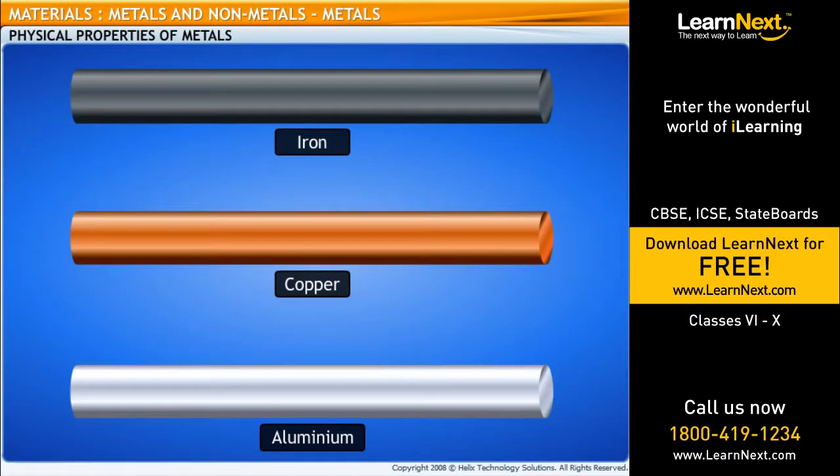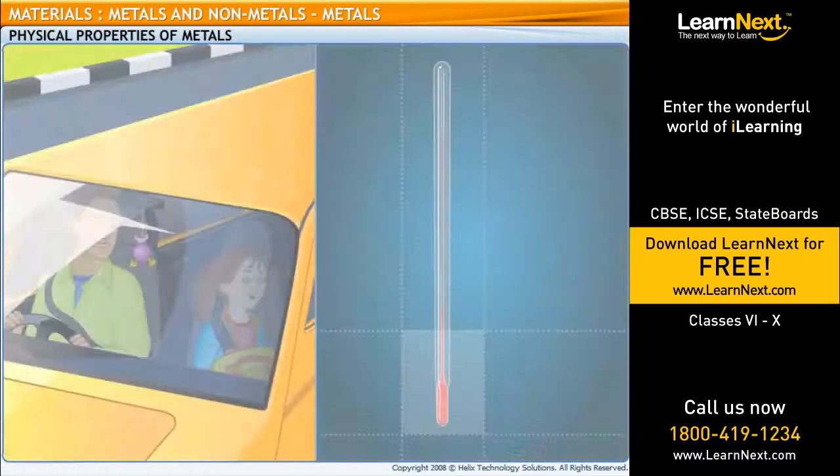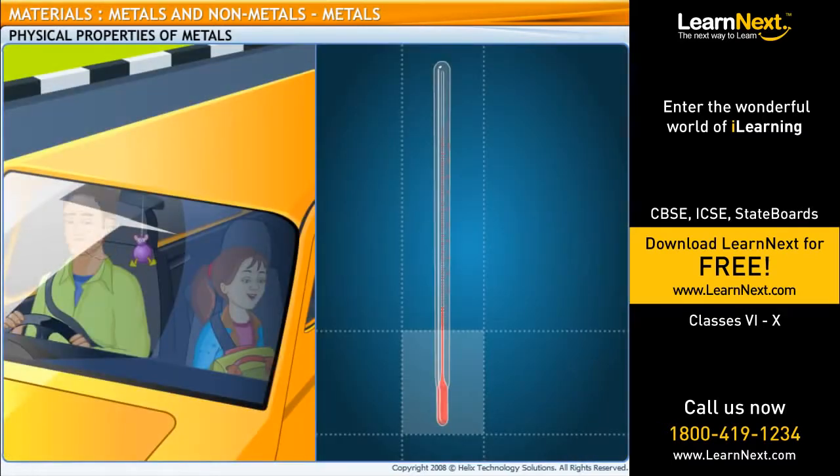Are all metals hard, strong, and durable solids? No. Sodium and potassium are soft metals that can be cut with a knife. And mercury is a liquid metal. Can metals be gaseous too? No, there are no gaseous metals.